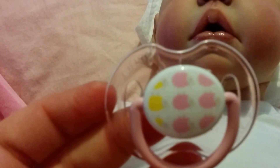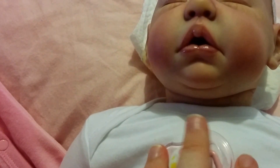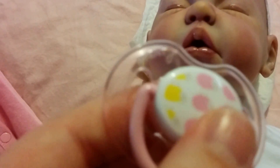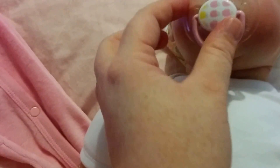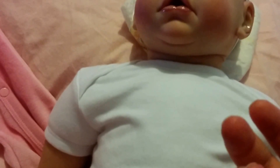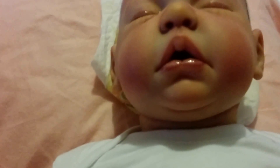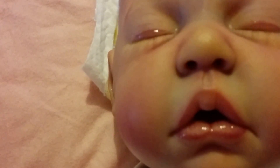I'm definitely keeping this dummy — or pacifier or binky as some Americans call it. It's an Avent one, and I know this shape fits her well because sometimes the sides of a dummy don't fit against the face if the cheeks are too far out. This doll is lovely because her cheeks and lips are at the same level with no dip between them, so she can actually take a modified pacifier pretty well.